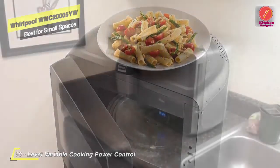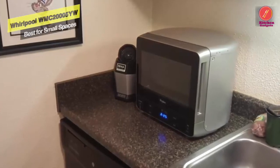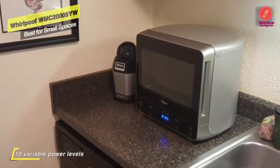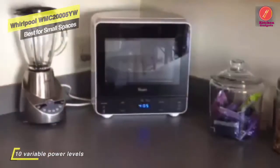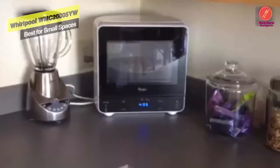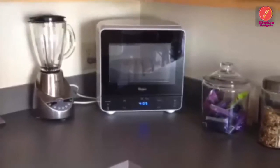The rounded back lets this microwave fit in corners and other tight spots, making it perfect for students and small apartments. A microwave light keeps the interior illuminated so you can see your food. The control lockout option helps prevent unintended operation, and the turntable keeps food rotating for even cooking.